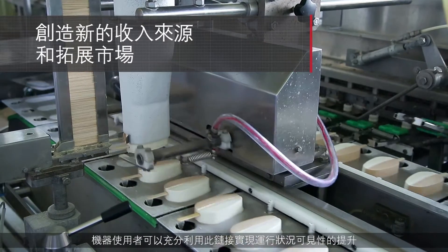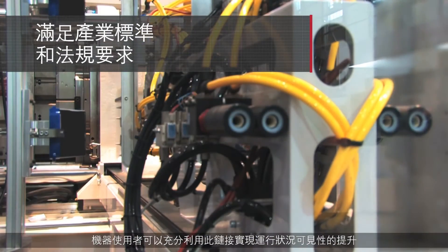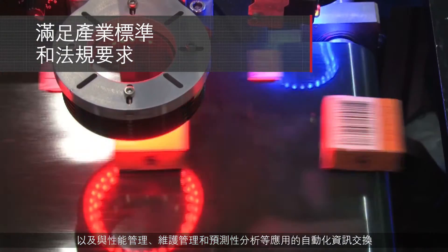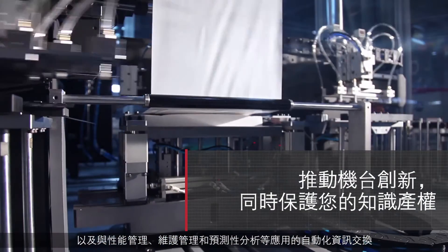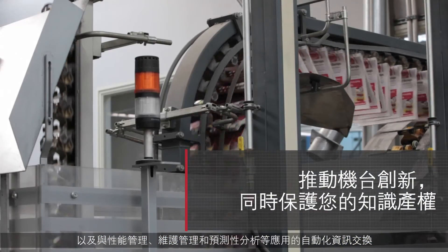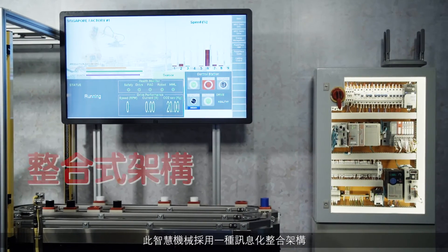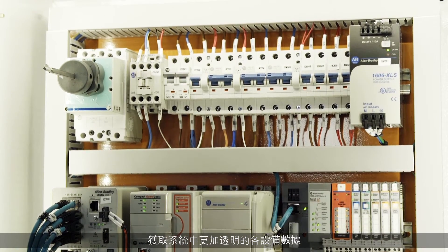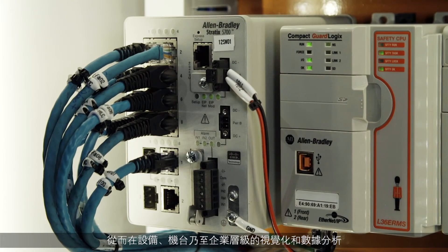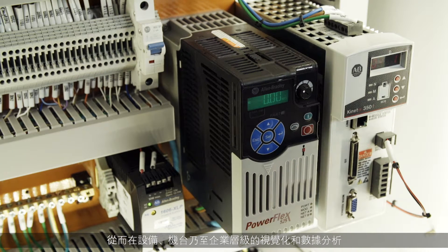This connectivity can be leveraged by machine users to enable improved visibility to operations, as well as automate information exchange with applications such as performance management, maintenance management, and predictive analysis. The smart machine uses an integrated architecture that is information-enabled, with data from devices transparently accessible to enable local visualization and analysis at the device level, machine level, and at higher levels.